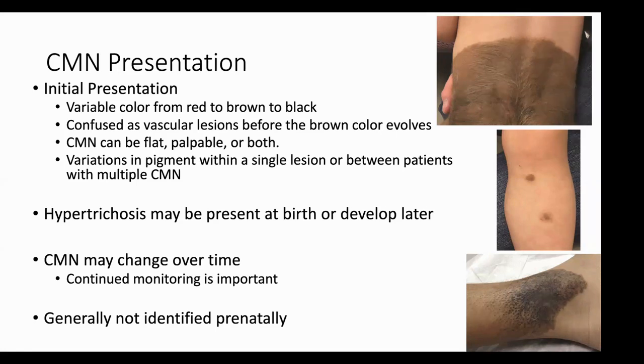Hypertrichosis — increased hair growth — can be something we see throughout the nevus as well. It can be present at birth or develop later in life. We can see the texture of the hair evolve, become more coarse, thick, and darker, either present at birth or evolving over time, especially as individuals go through puberty with hormonal changes. With all these changes, it's really important to continuously monitor congenital melanocytic nevi over time. Establishing with a dermatologist who can evaluate and palpate that nevus is really important. These CMN are often not picked up on prenatal ultrasounds — the first time we see them is at birth.